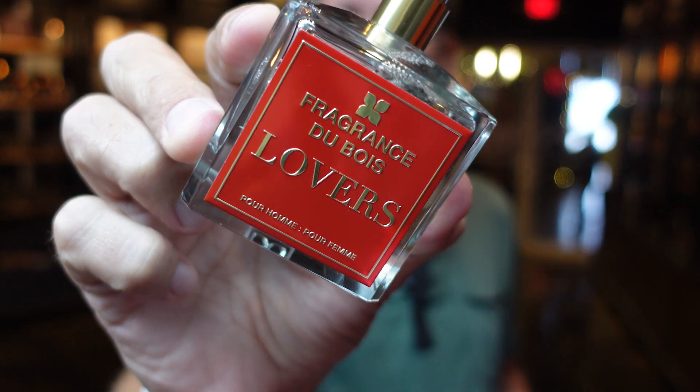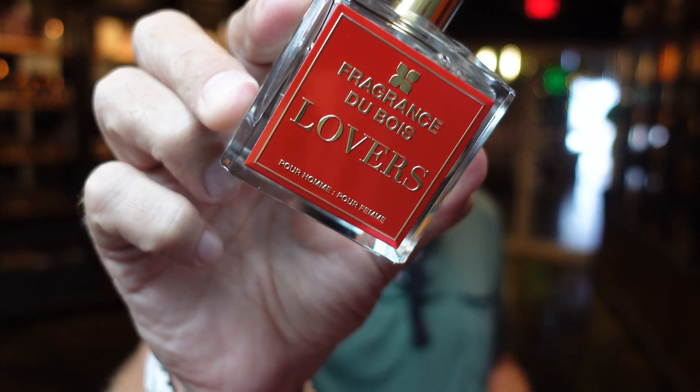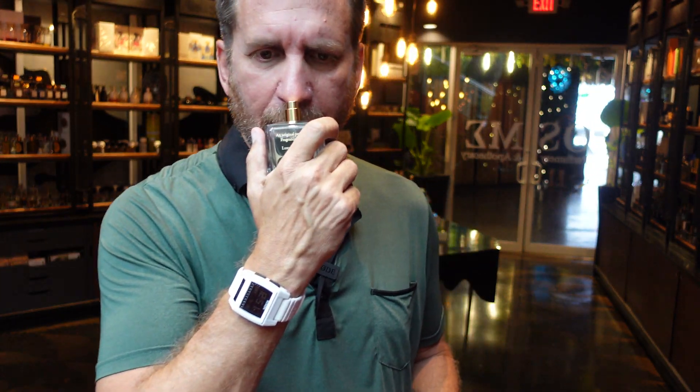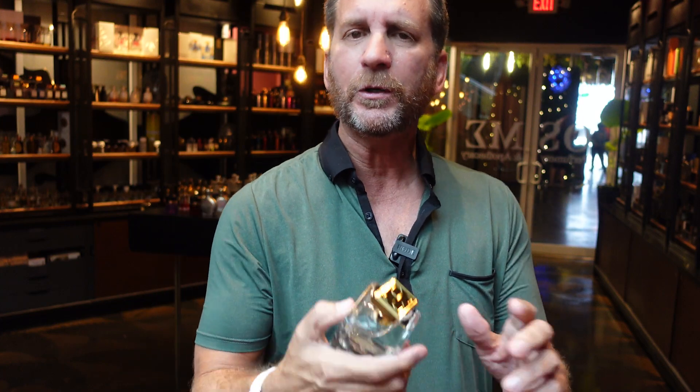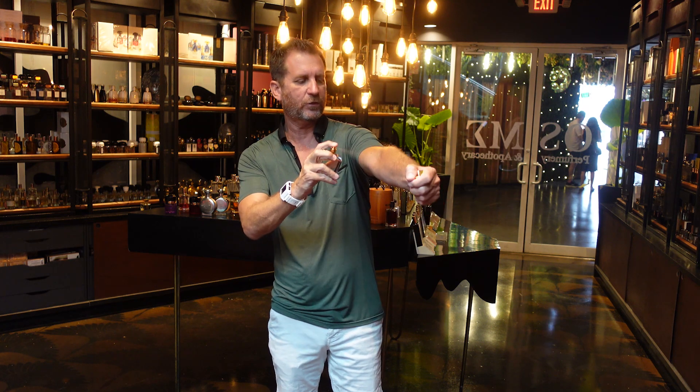Lovers has passion fruit, plum, ginger, rose, saffron, and jasmine, so you get some white floral going on. Then at the base you have cashmere wood, patchouli, cedar wood, and some vetiver — though it is not nearly as vetiver-heavy as Siesta. You get the vetiver in the dry down. I'm going to put it on my skin so you can see my reaction.